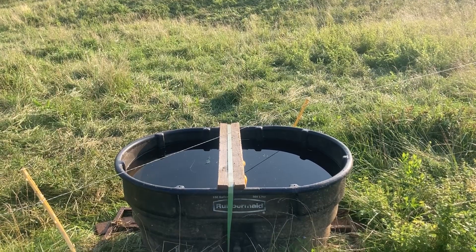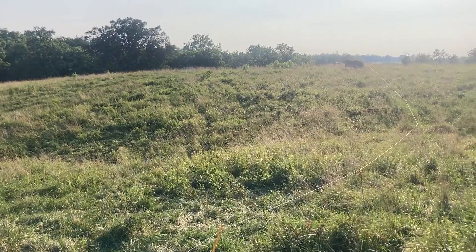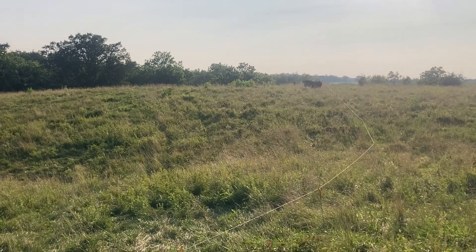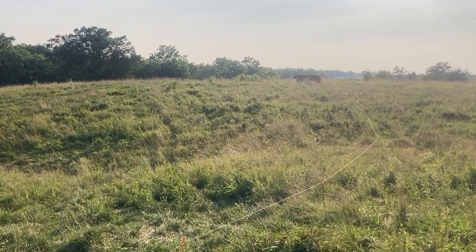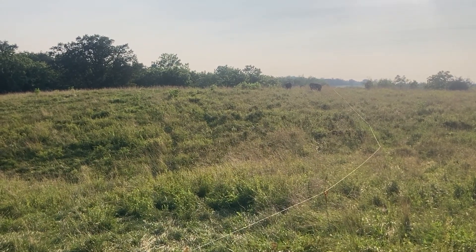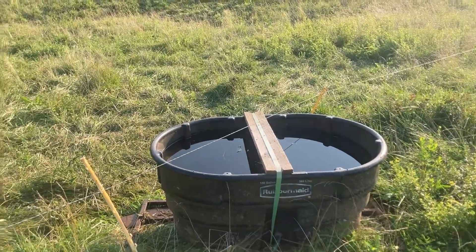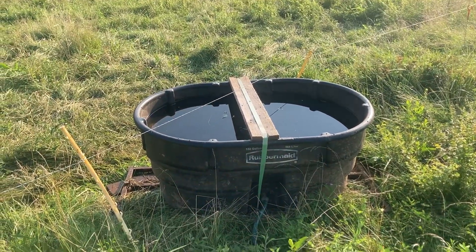We've got 110 to 125 animal units. The stockers right now are a pretty good size — some of them are nine weights visually, and I think the majority are probably seven weights. So probably a little over 100 animal units right now.